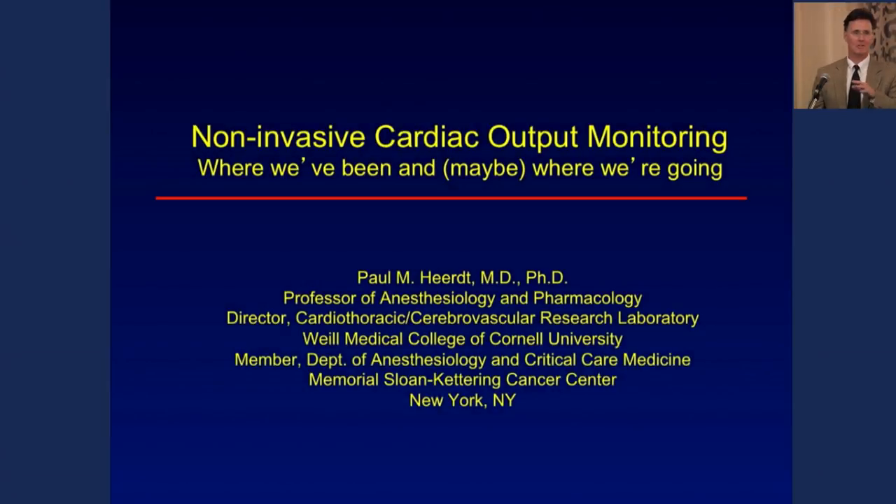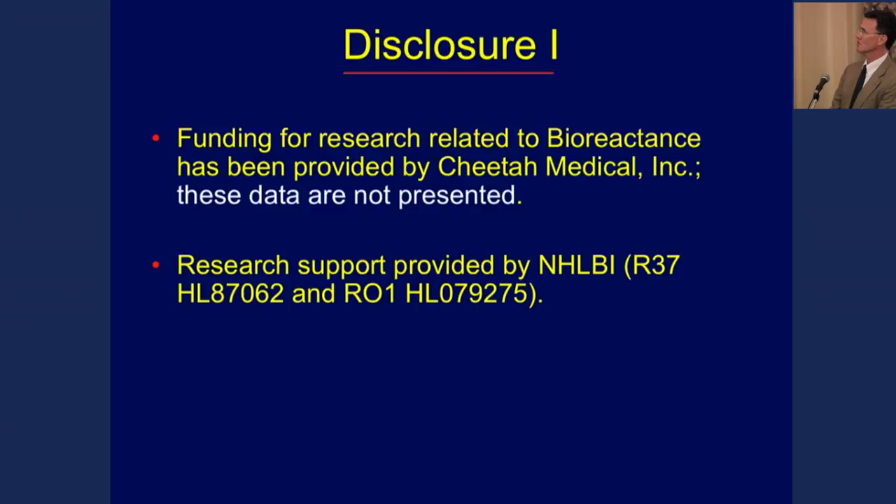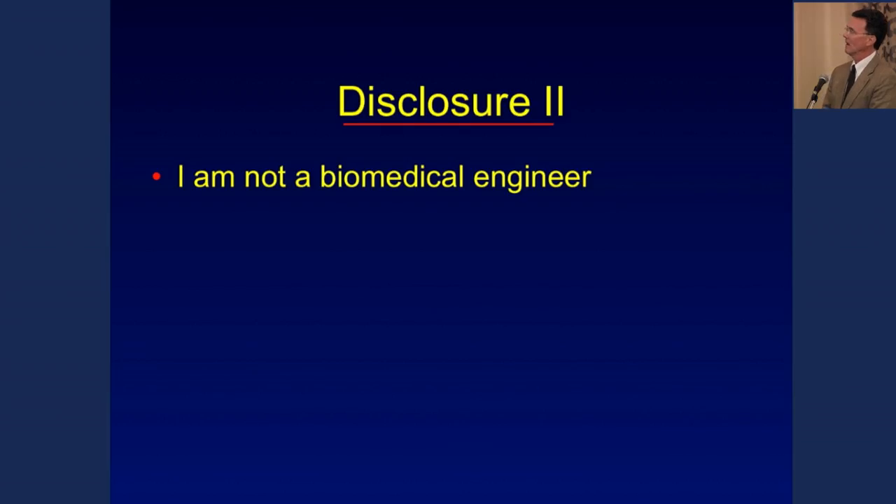Thank you all for coming. This will be a little different shift from the previous talk. Just disclosures: I have done work related to the bioreactance technology, and I have funding from the National Institutes of Health. I'm not a biomedical engineer — I'm a clinician trying to understand these things that are out there being sold to us, and hopefully I don't horribly misstate something for those of you who may be biomedical engineers.